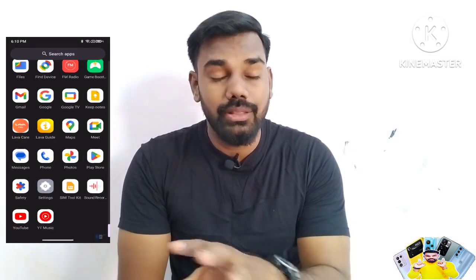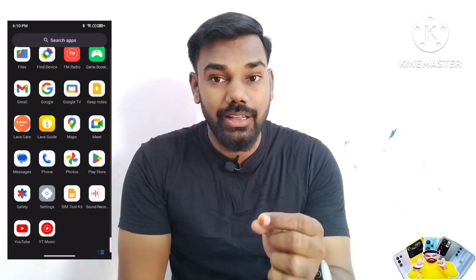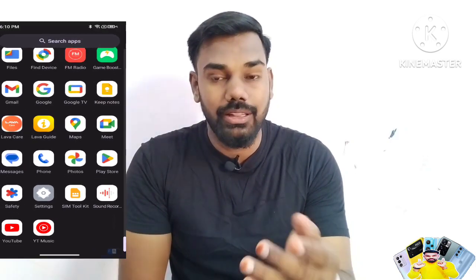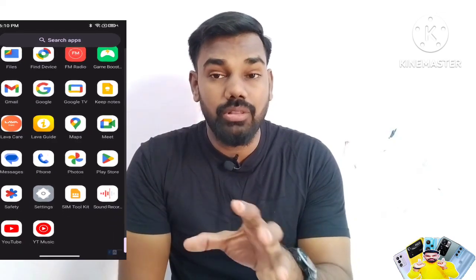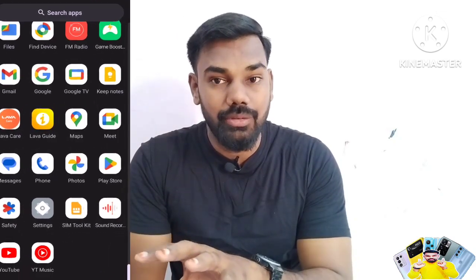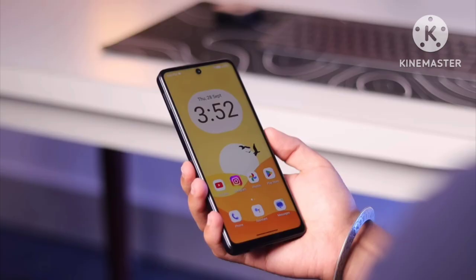There are about 20 pre-installed bloatware apps. It comes with 1-year software update and 2-year security updates. It uses a stock-style Google dialer, but you can change the dialer in settings. There are also face-lock and side-mounted fingerprint sensors.